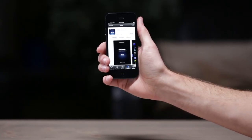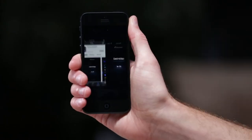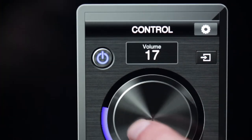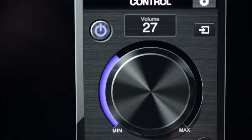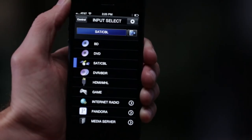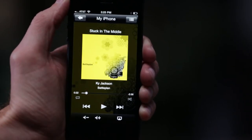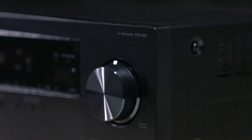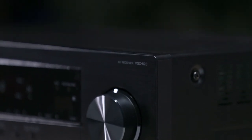The network capabilities of the VSX823 don't stop there. Download Pioneer's free Control App for your Apple or Android device and it will turn your smartphone into a remote control — but not just any ordinary remote. Control App also allows you to access music stored on your smartphone and push it wirelessly to the receiver, with no need to juggle between Control App and your phone's built-in music player.